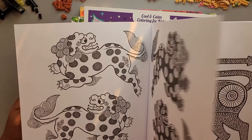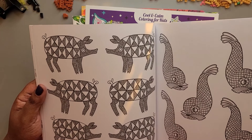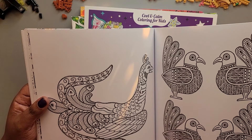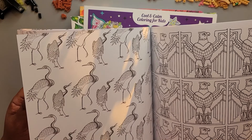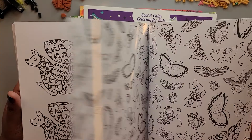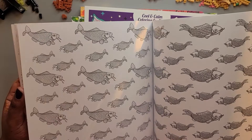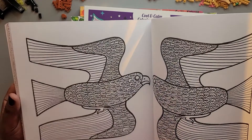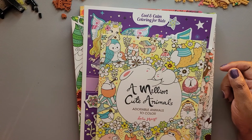Then we have 'Calming Coloring Animal Patterns.' Quick flip through — I can see some butterflies, fish, birds, and beetles. I'm not sure what it is with fish and coloring books — there seem to be a lot of them. These would be good for pencils or fine-tip markers because some of this is very detailed. I won't say I like everything, but I see some interesting things in there.